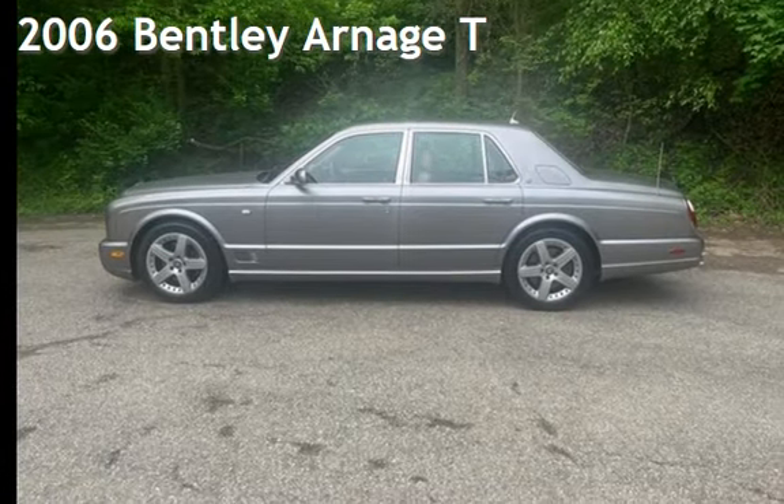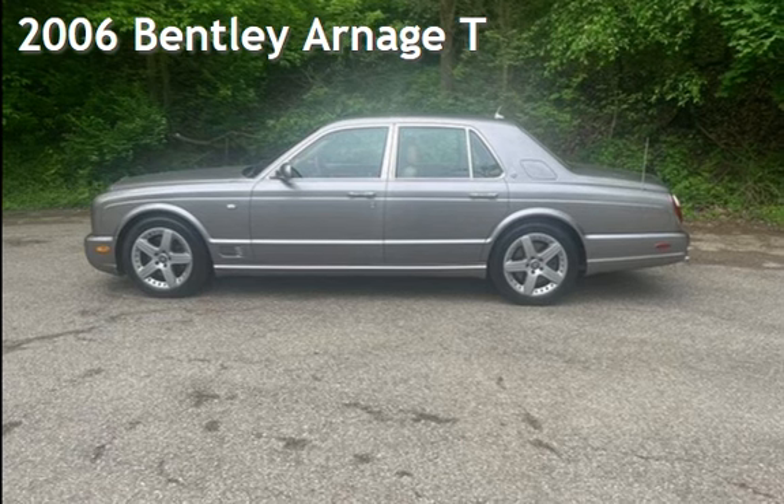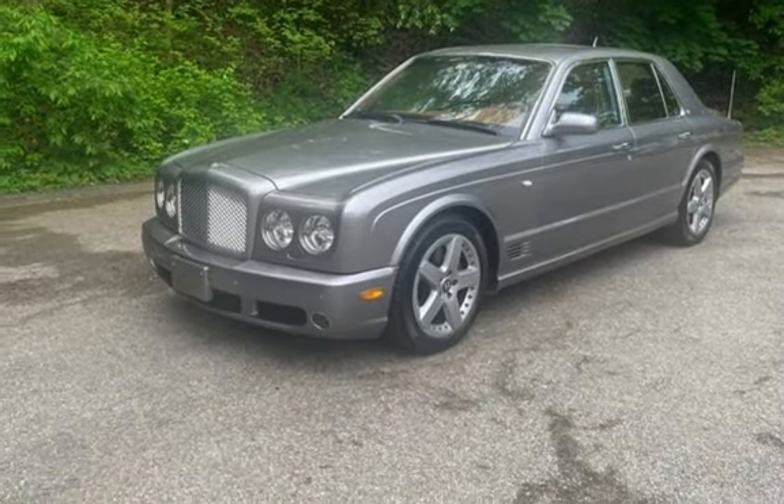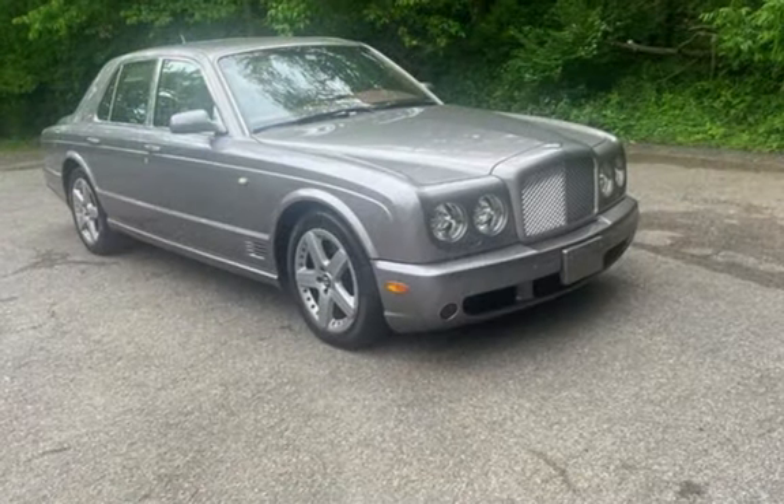Presenting a pre-owned 2006 Bentley Arnage. This four-door sedan has an eight-cylinder, six-liter V8 engine, with rear-wheel drive and an automatic transmission.